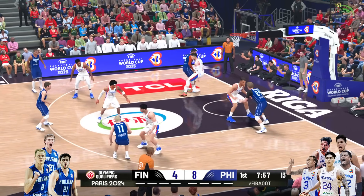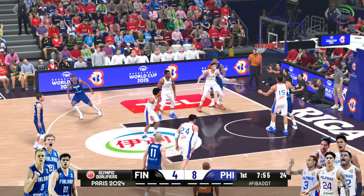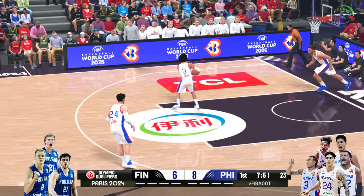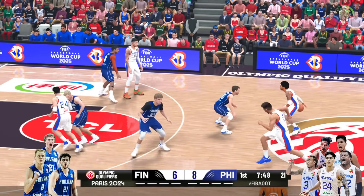Pass to Markkinen — and he converts the layup. Some real toughness from Markkinen. Powers through the contact, then has the focus and touch to finish.